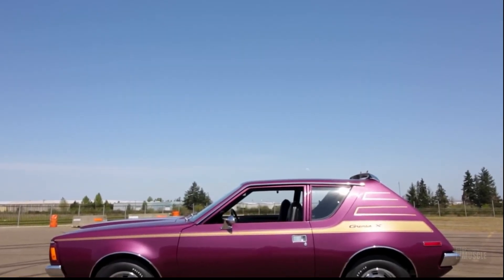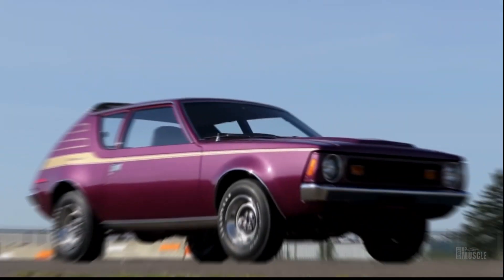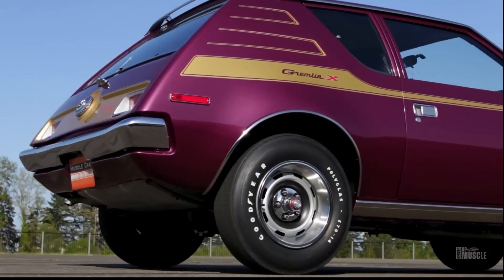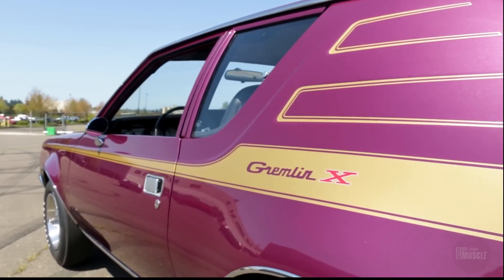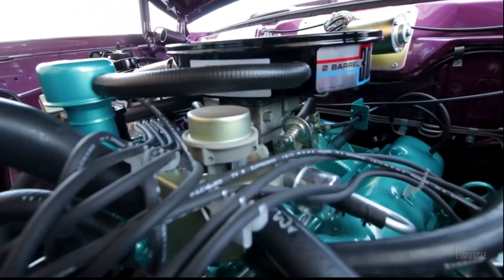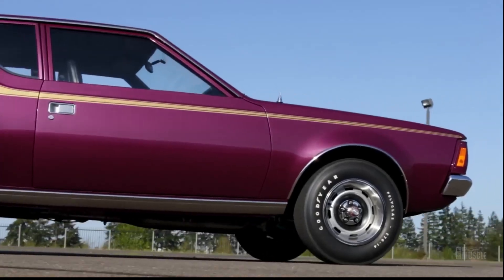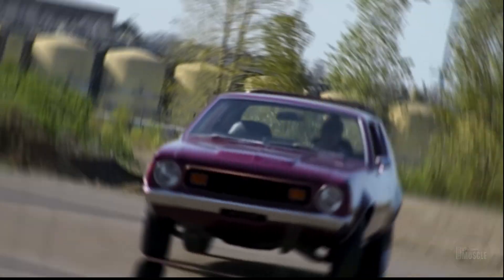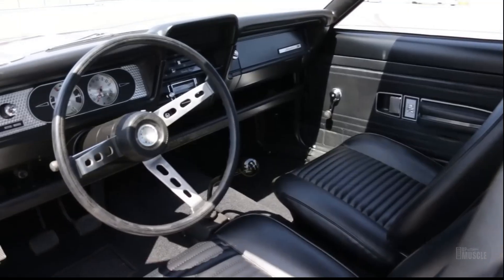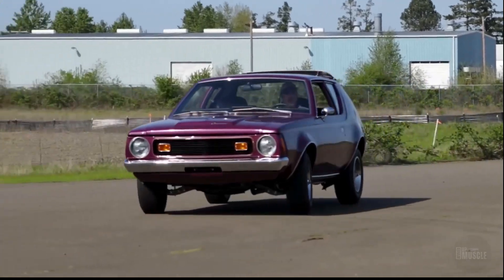The AMC Gremlin X, produced from 1970 to 1978, is a subcompact car known for its quirky and awkward design. Its truncated rear end gave it an almost comical appearance, setting it apart from other cars of its time. Despite its odd looks, the Gremlin X was equipped with a potent 304 cubic-inch 5-litre V8 engine, making it a surprisingly powerful performer. This combination of a goofy exterior and impressive performance made the Gremlin X a truly memorable vehicle.